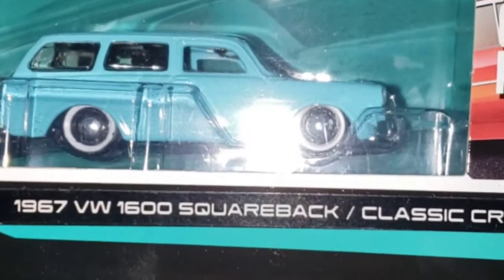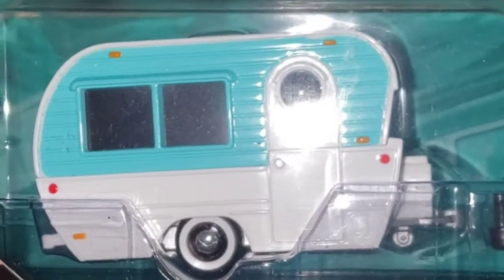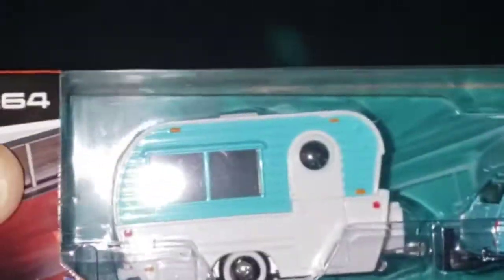So in the meantime everything stays carded. I also found this awesome Maisto 1967 VW 1600 Squareback Classic Craft. It has whitewall tires and a nice little trailer to go with it. I've mentioned on a previous video that I'm not a big fan of the Maisto brand, but when I come across pieces like these I don't hesitate — I pick them up because they are pretty hard to find, at least here in California.